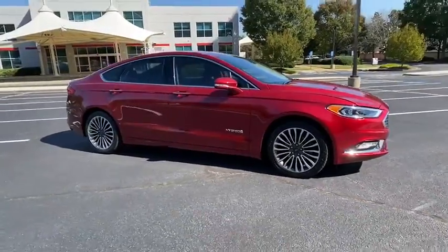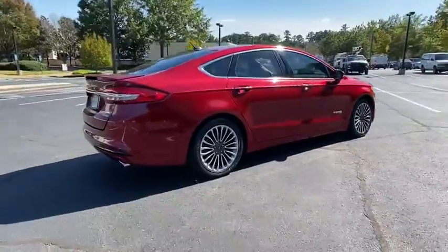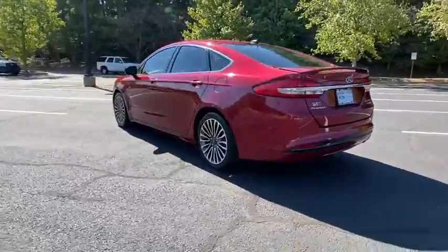Take a ride in the 2017 Ford Fusion Hybrid. You can have both impressive power and great economy in a Fusion. This vehicle has less than 50,000 miles.